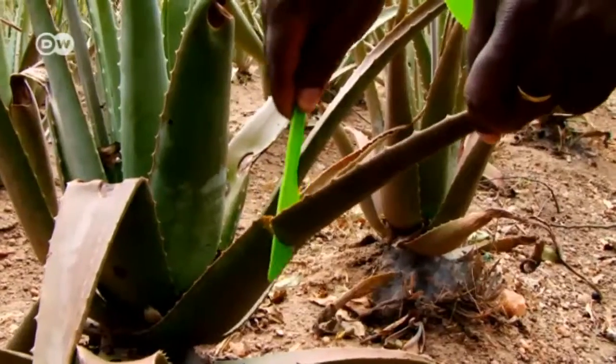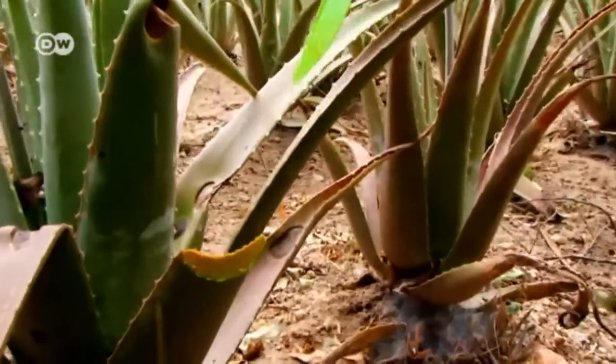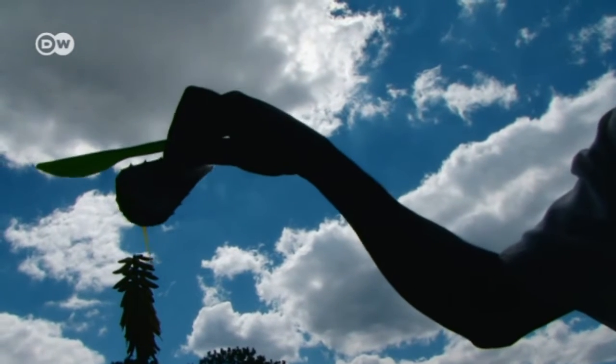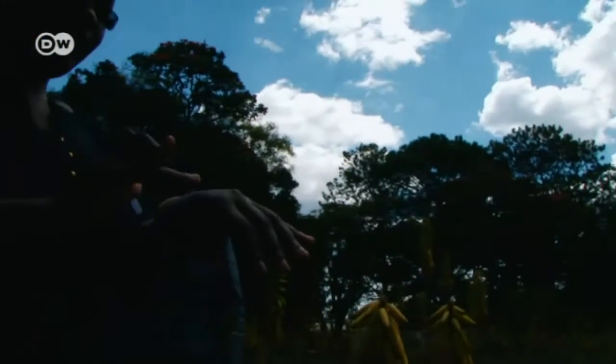Cutting the blade of an aloe, you can see it dripping. This is what is very useful — the sap that appears orangish is the one normally used for creams. One liter of leaf sap can bring around 220 euros.